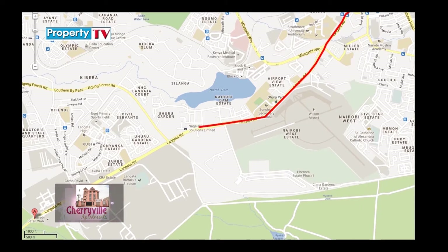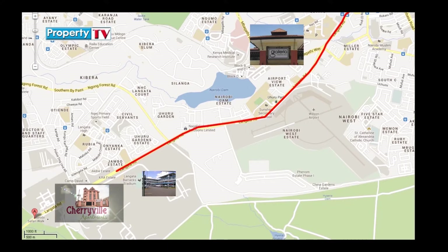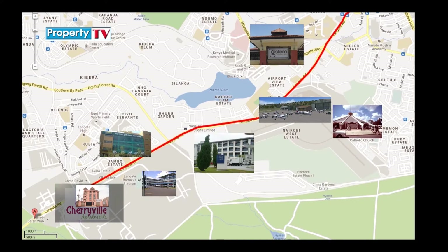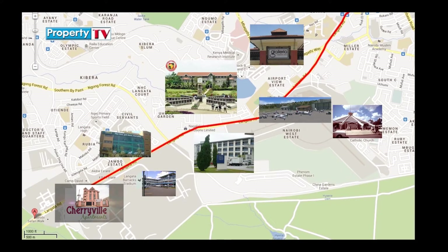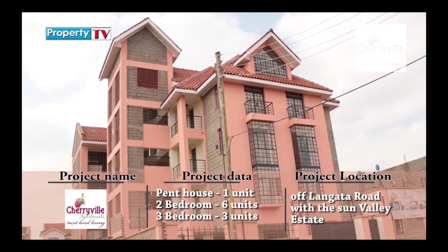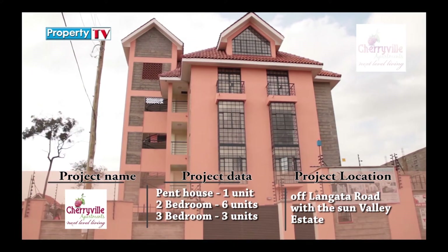Its proximity to popular amenities including the Galleria Mall, Uchumi Hyper, Teske's T Mall, Wilson's Airport, Catholic University, Multimedia University, and Nazarene University makes Cherryville apartments your perfect dream home. It adjoins the Nairobi National Park and the indigenous Ngong Forest, creating a serene neighborhood with a refreshing natural feeling away from the city's busy life.